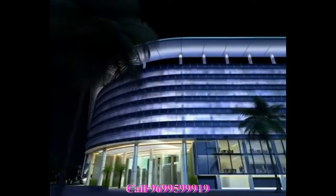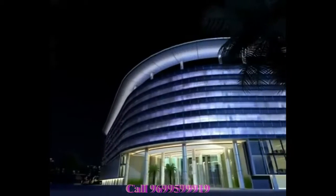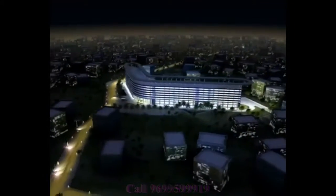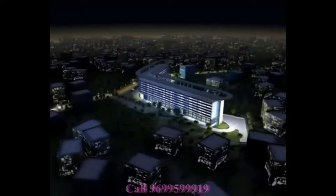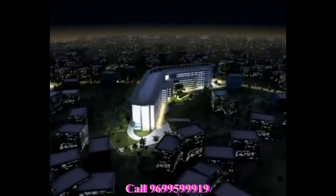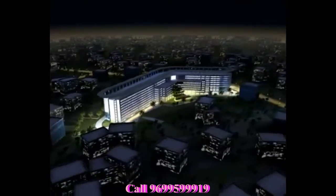Boomerang has been developed by Kanakya Spaces, an esteemed group that always manages to strike the desired balance between great locations and sleek modernism. Their renowned commercial projects are looked upon as ultimate business destinations.